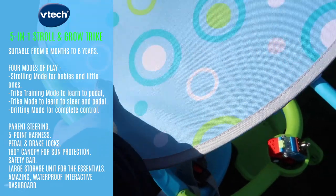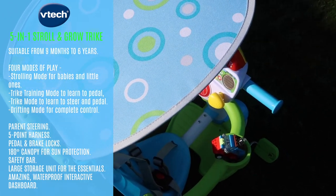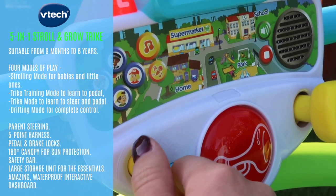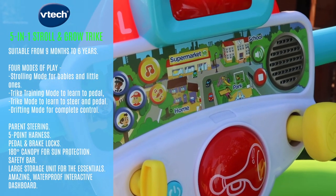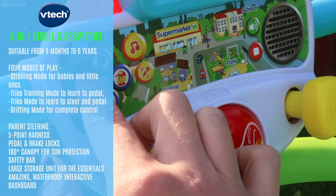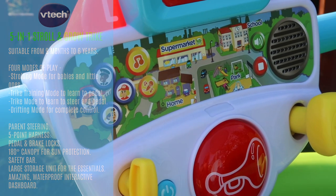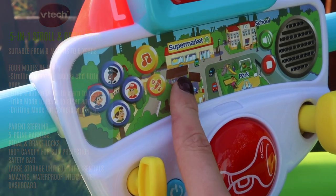The weather in the UK can vary, but there is a sunshade for sunny days. There's also a fantastic waterproof interactive dashboard to keep your child entertained on the go — there's plenty to do. This has to be one of my favourite things about the trike because I've never seen anything like it before.